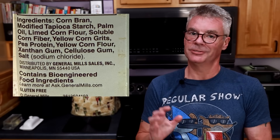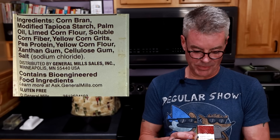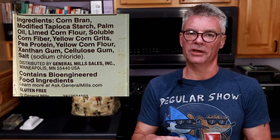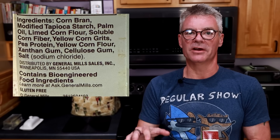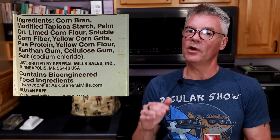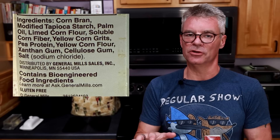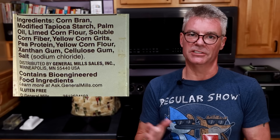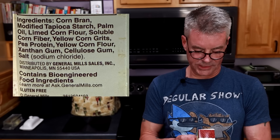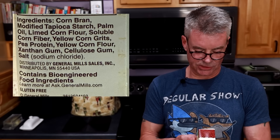Corn bran, modified tapioca starch - that could be a problem. In fact, a lot of the things on this ingredient list could be a problem. Palm oil - here's a little tip: if you see palm seed oil or palm kernel oil, that is one of the typical highly processed seed oils that I tend to avoid. However, if it just says palm oil, that is palm fruit oil, and that is a good oil, provided it's harvested sustainably. Limed corn flour, soluble corn fiber, yellow corn grits, pea protein, yellow corn flour, xanthan gum, cellulose gum, and salt.